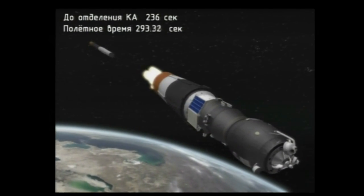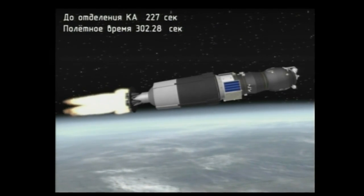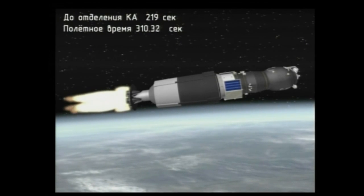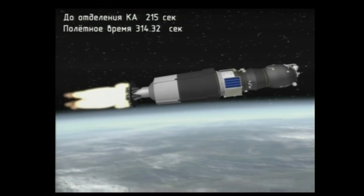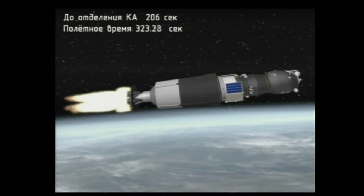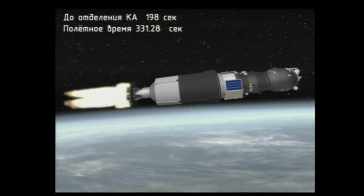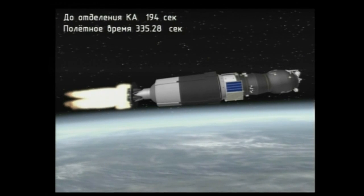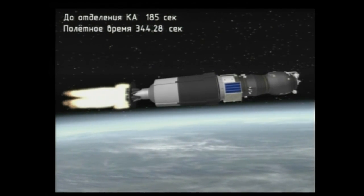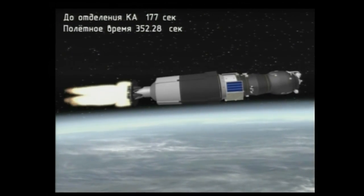We have second stage separation. The second stage separating at 104 miles in altitude, 179 miles downrange. The Soyuz and the Progress traveling almost 7,500 miles an hour. The third stage engine up and running — this burn of the third stage engine about four minutes in duration. Good vehicle stabilization reported. Third stage engine continues to burn normally at the 5-minute 40-second mark, just over three minutes of powered flight remaining. 350 seconds, all nominal.